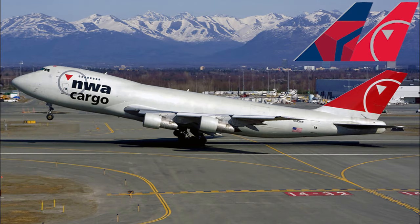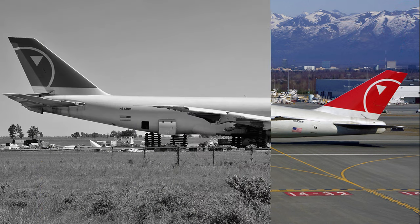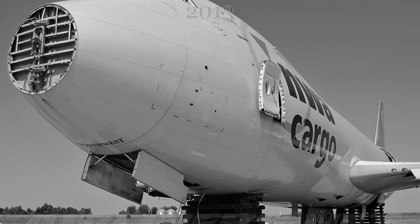During the Delta-Northwest merger of 2008 to 2010, the aircraft continued flying in the Delta Airlines cargo system until 2009, when the aircraft was retired to the Walnut Ridge Regional Airport in Arkansas, United States, until its final scrapping in 2013.